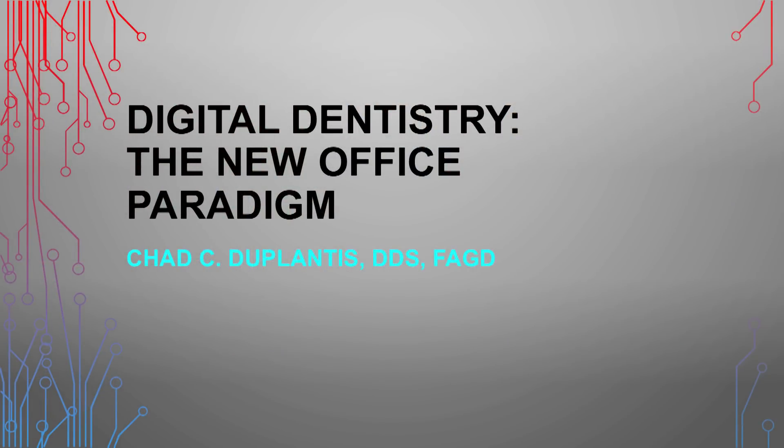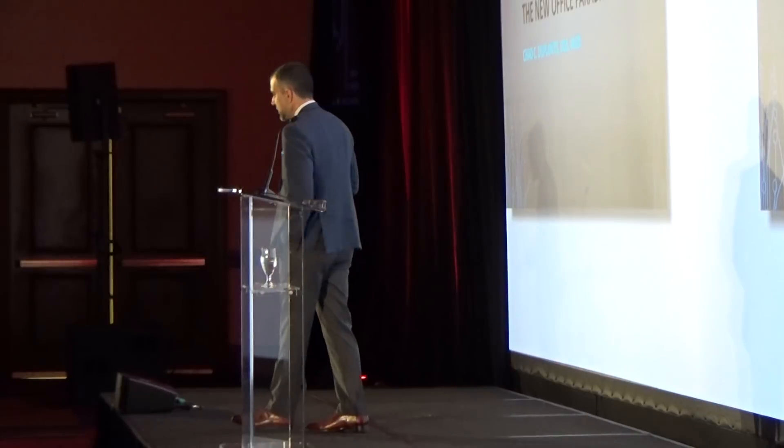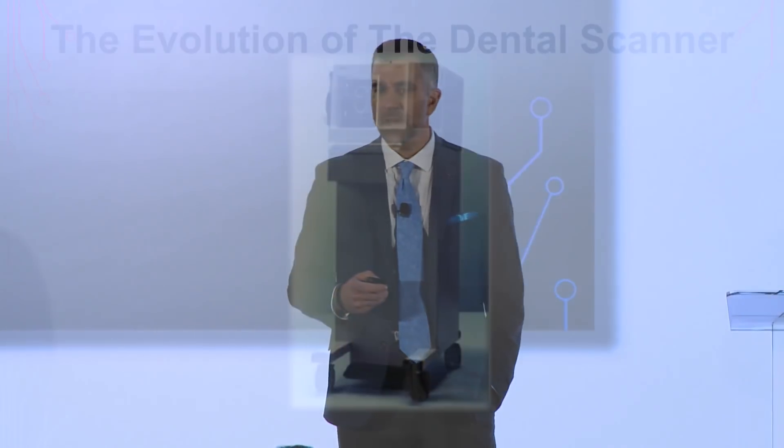Today we're going to talk about digital dentistry and the new office paradigm. A little bit about myself: I've been practicing digital dentistry for about 13 years now. I started in 2004 with a proprietary unit that fabricated crowns in office, and I've progressed from there, noticing a lot of changes over the past 13 years. So we're going to talk about some of those and see where we're headed today.